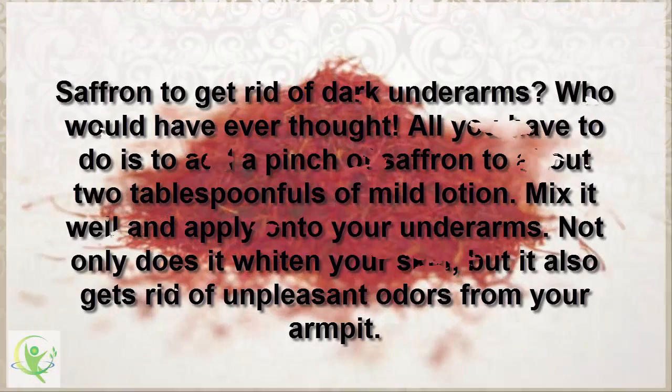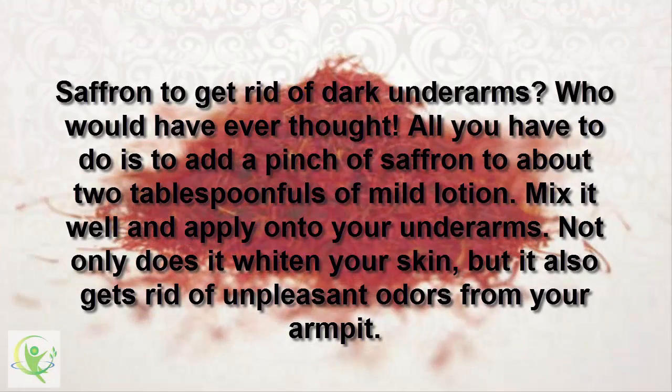4. Saffron. Saffron to get rid of dark underarms — who would have ever thought? All you have to do is add a pinch of saffron to about 2 tablespoonfuls of mild lotion. Mix it well and apply onto your underarms. Not only does it whiten your skin, but it also gets rid of unpleasant odors from your armpit.